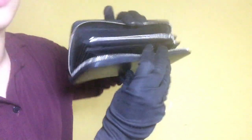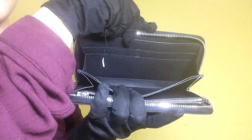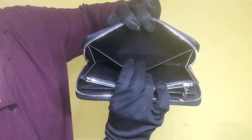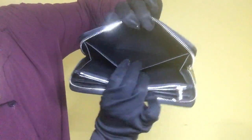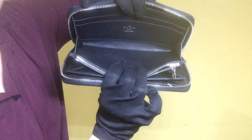Once you have opened the wallet, you will see a total of 8 card slots as well as many compartments. For the first compartment, the inside condition is clean — it doesn't have peeling or stickiness.